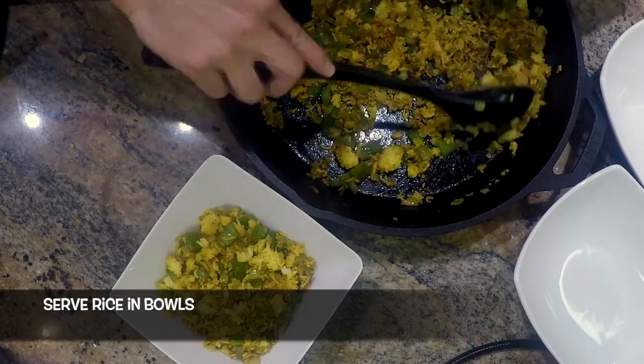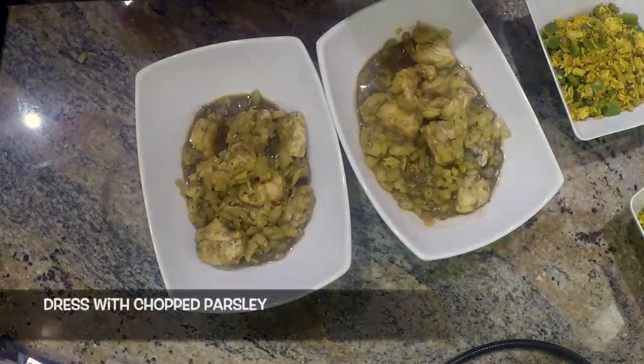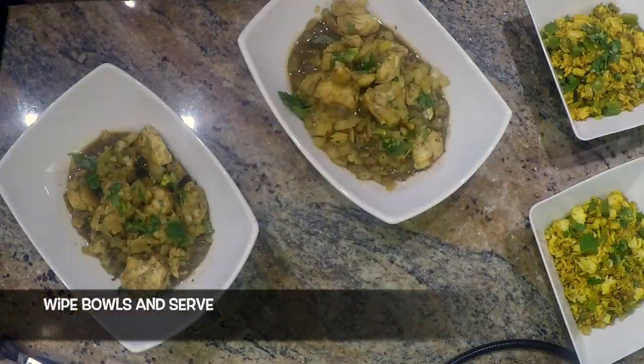Serve the rice in bowls, serve the fish in stew bowls, dress with chopped parsley, and serve.